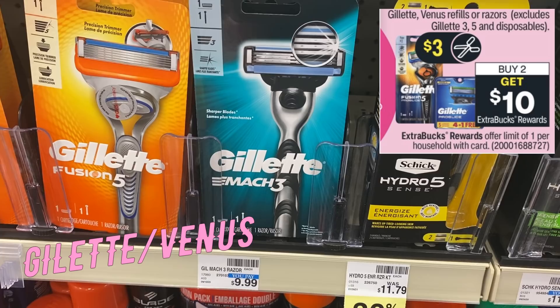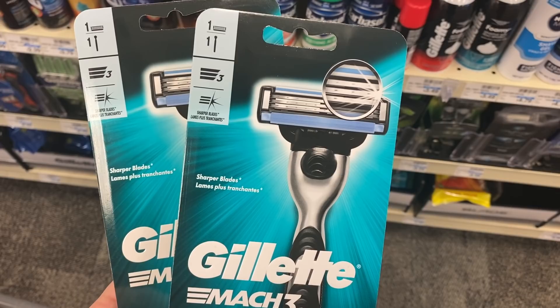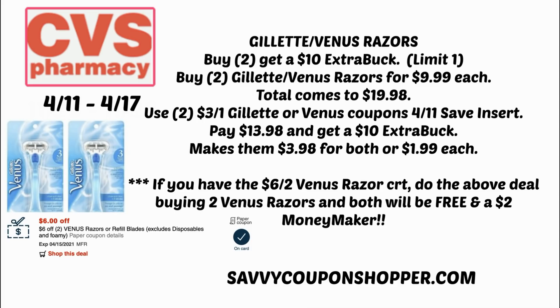Razor time — super pumped! We're getting $3 razor coupons in this week's inserts. The Gillette Mach 3 is $9.99 at my store. This week I have a $6 off two Venus razor CRT so I need to switch it up. Razors are buy two, earn a $10 ExtraBuck. Grab two at $9.99 each — total $19.98. Use $3 coupons for Gillette and Venus from the 4/11 Save insert, pay $13.98, and get a $10 ExtraBuck — making them just $1.99 each.